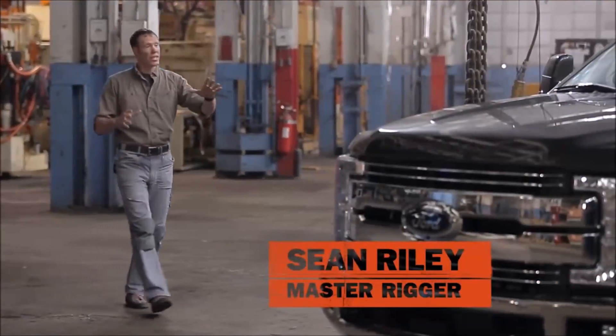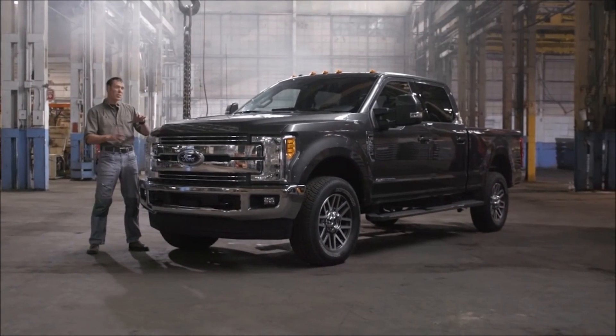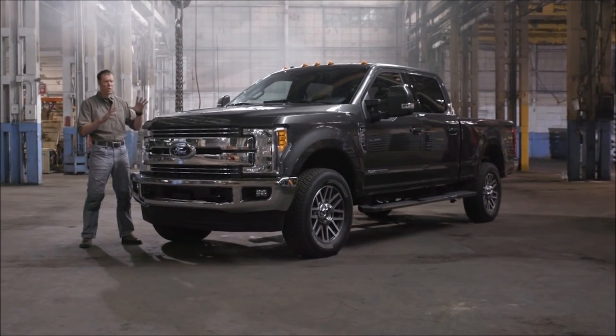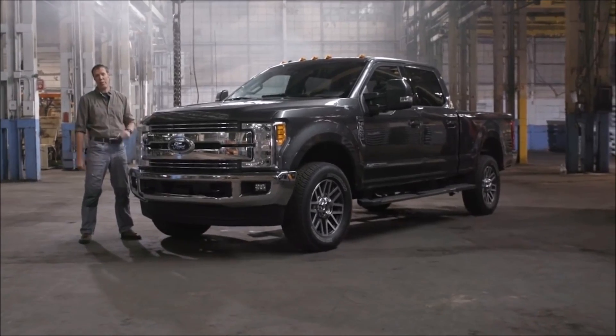Hey, Shawn Reilly here, and today we're going to take a good look at the new 2017 Ford Super Duty. This is the most significant redesign of the Super Duty nameplate in 18 years. So let's jump right in and see what makes this bad boy tick.